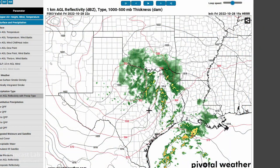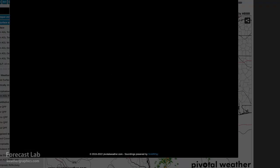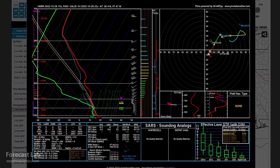Using the high-resolution rapid refresh model, we bring up a sounding, and it's going to look kind of like this around Austin. Plenty of dry air in the mid and upper levels, very dry up near 300 millibars, and still some trapped moisture down there below 850.